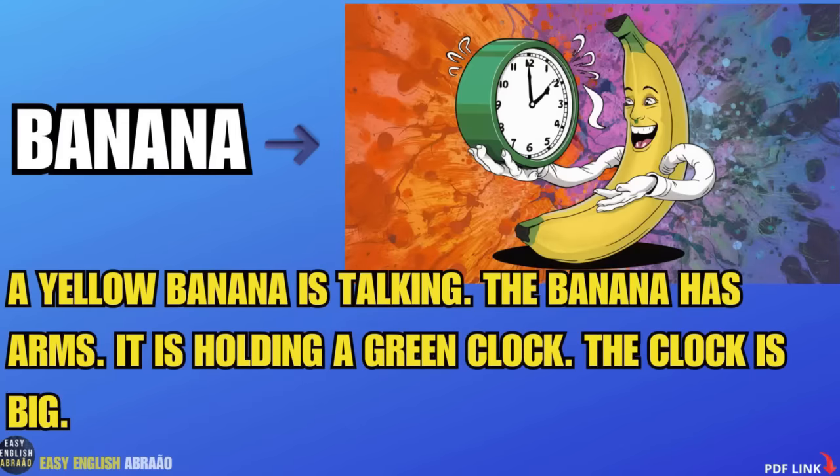Banana. A yellow banana is talking. The banana has arms. It is holding a green clock. The clock is big.